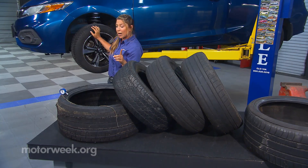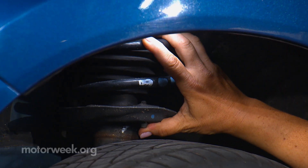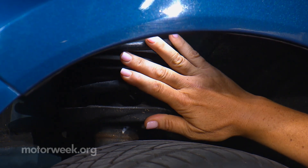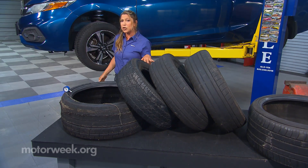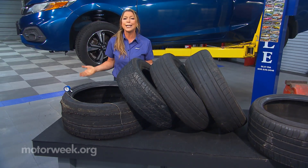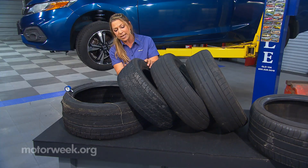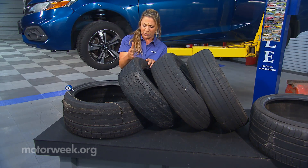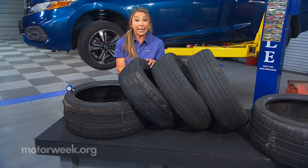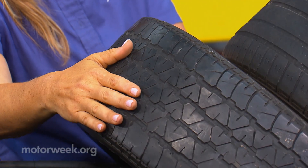And you can see all of that wear right here in the treadwear. You have your shocks and your struts, and they're designed to absorb the impact of the road. If they're not doing their job, you can clearly see it on the tread. This tire has what looks like waves running through it — we call it cupping — and it happens when the tire is bouncing all around.